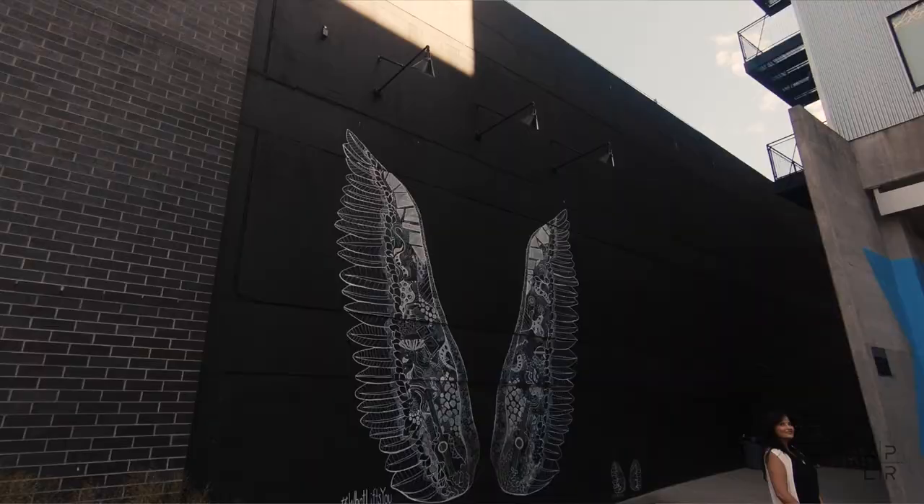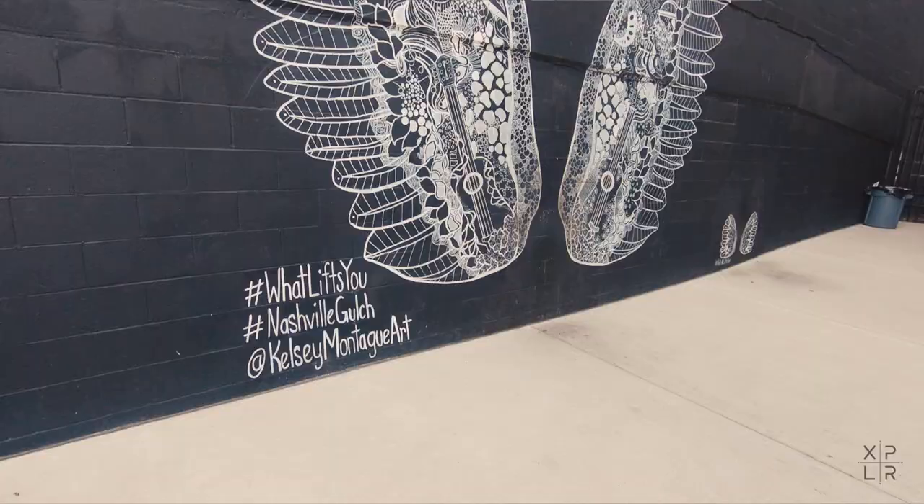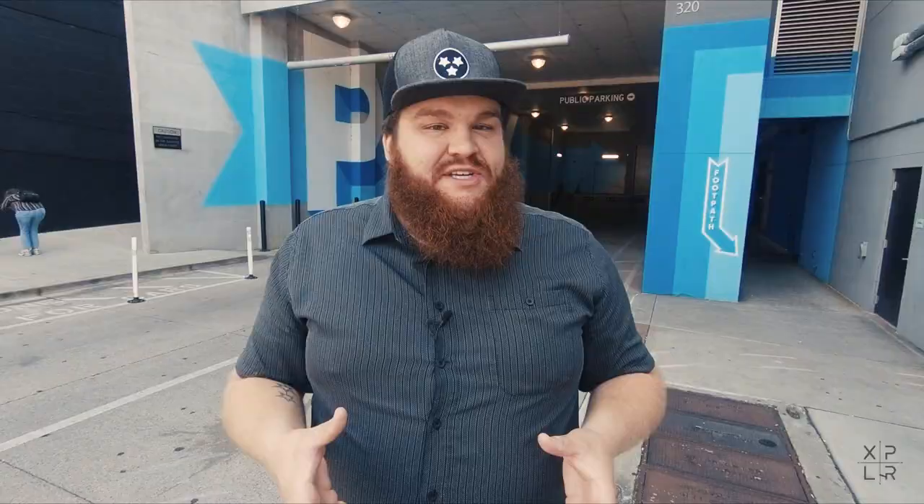I'm here in the Gulch and that's the 'What Lifts You' mural — the most recognized mural by Kelsey Montague here in Nashville. And this mural is popular; when I say popular, I mean there could be about a 45-minute wait just to get photos in front of it. My recommendation is to come around sunset time when the lighting is the best. Another really good time to come and not wait in line is early morning — yes, the lighting's not the best, but there's nobody here. This is one of the most popular murals on Instagram in Nashville, so make sure to hashtag #WhatLiftsYou.